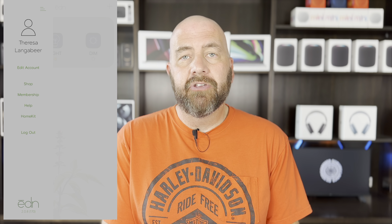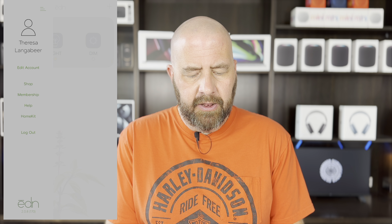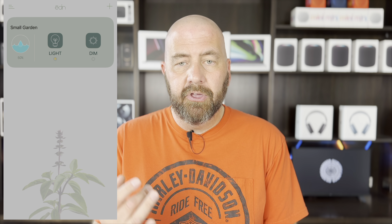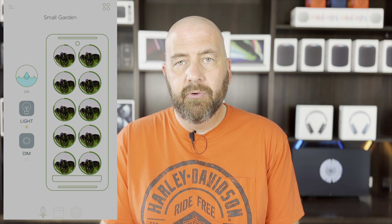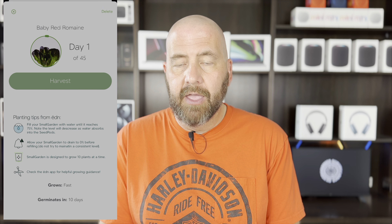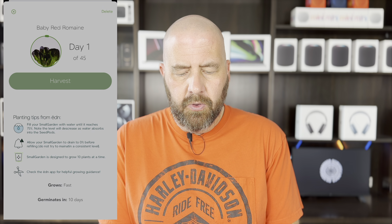You get the Eden app from the App Store, sign up for an account, and setup is very easy. You do the light through Apple Home and the Eden itself through the Eden app — takes about two seconds. In the app you can shop for different seed pods, access membership info, help information about HomeKit integration, and log out. Inside your Small Garden view you've got the water level, can turn the light on and off, dim it, and it shows each pod with a green circle indicating how far along in the harvest you are.